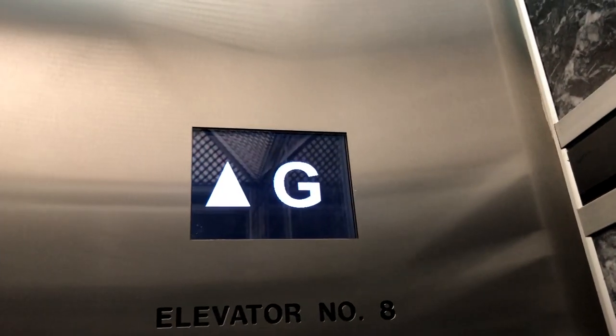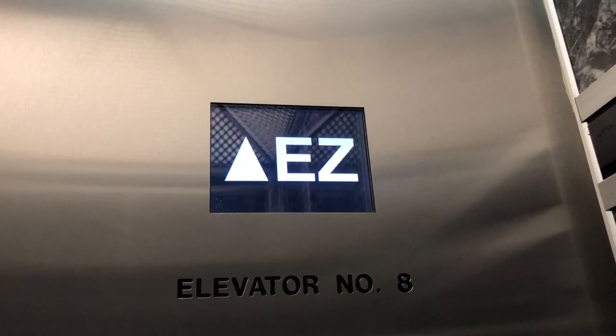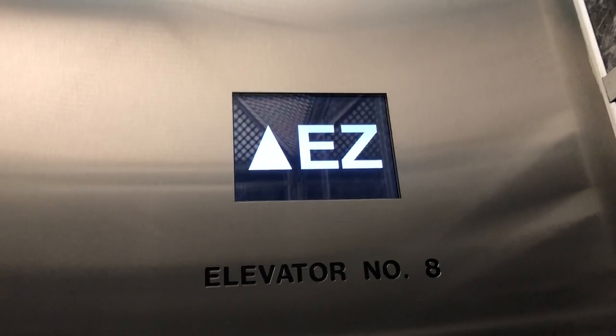I'm guessing all of the floors are restricted. I'm correct — I can go to 21 through 31. Could we go to 31? Sure.